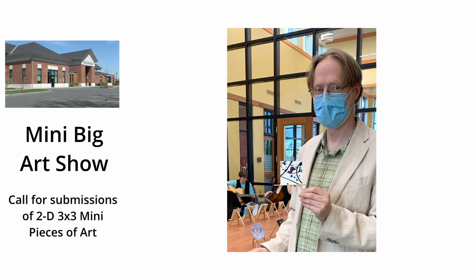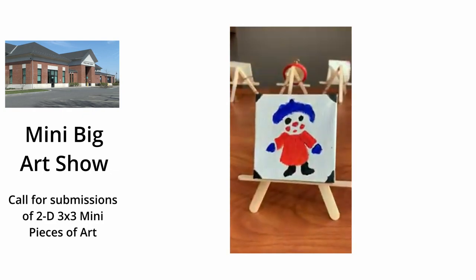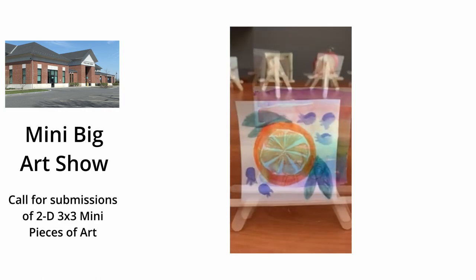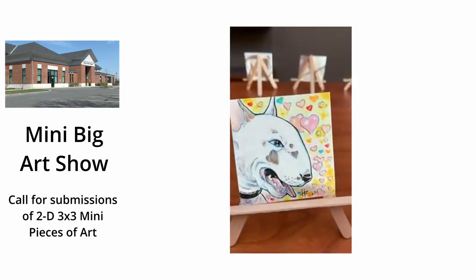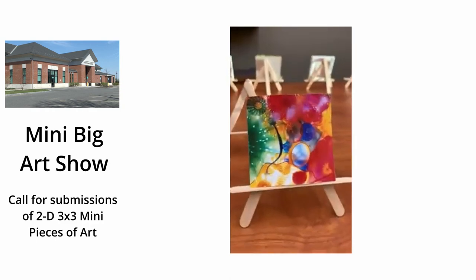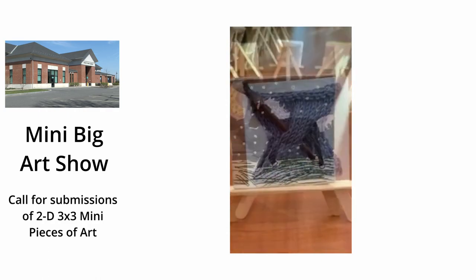I'm going to tell you a little bit about the show. This is some of the artwork from last year. They are three by three pieces of unique art, two-dimensional pieces of art. Some of the ideas for contributions include photography, needlepoint, oil pastels, watercolors, oil paints, acrylics, collage. You could make a little mini quilt or a cartoon, a drawing, printmaking, or computer art.